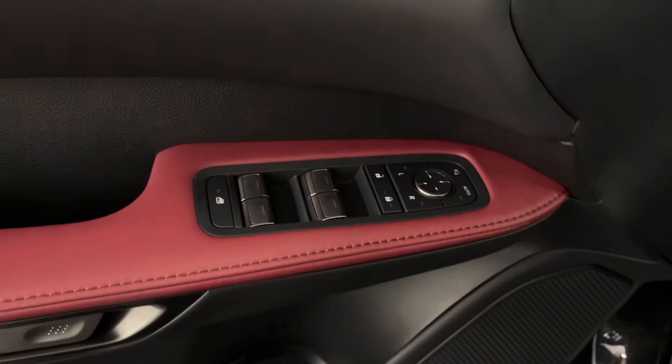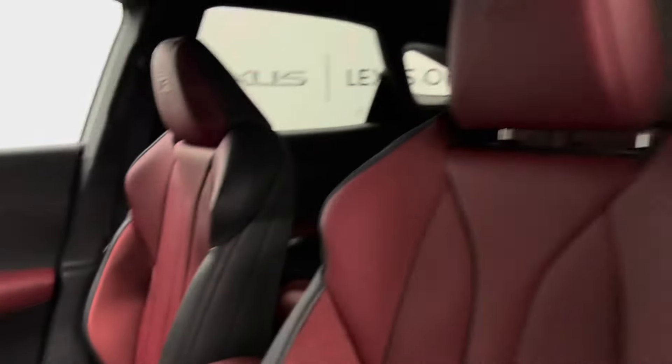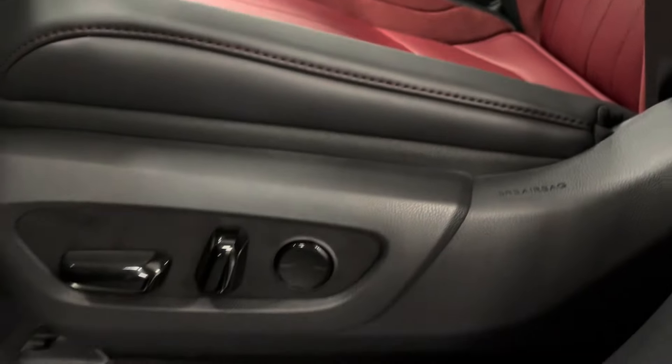On your door panel you have your power windows, side mirrors, and door lock. Besides your steering wheel's memory seats, gas and trunk button, you have Rioja red leather interior throughout with a 10-way power driver's seat.